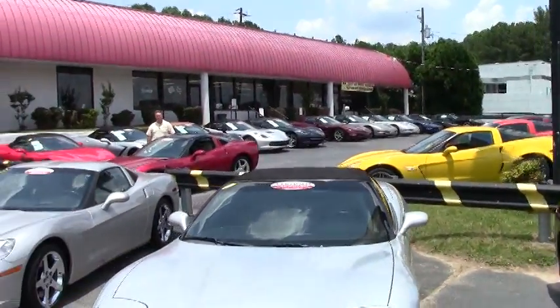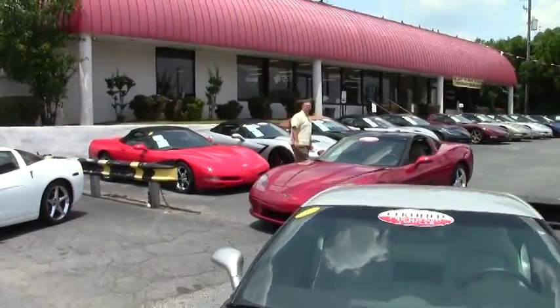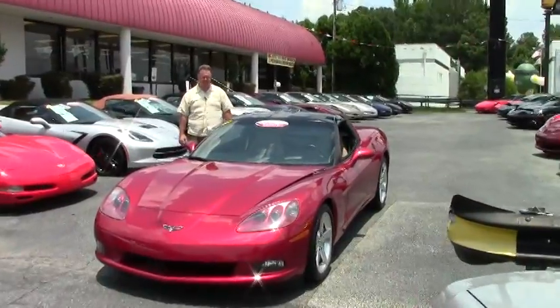Welcome to BuyVette, folks. Just as a reminder, I carry over 150 Corvettes in stock. So if you're ever in the Atlanta area, please stop by — we'd love to show you around.